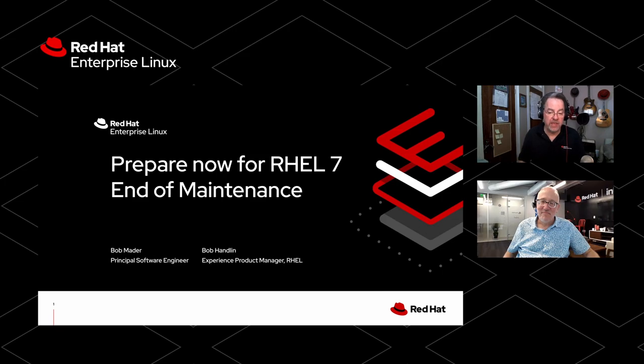Today we're going to talk about preparing for the end of maintenance of RHEL 7. RHEL 7 is a venerable Red Hat release. It's been around for a long time, but now the time has come to move on to bigger and better things. My friend Bob Mader and I are going to tell you about that. Bob, if you could just introduce yourself.